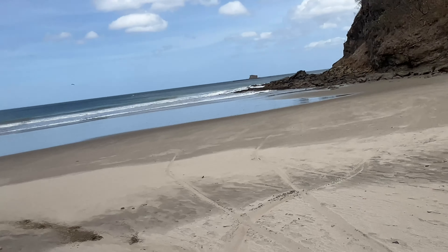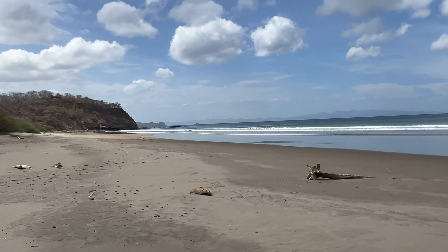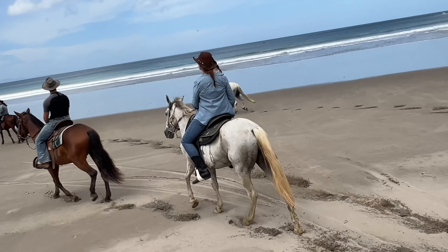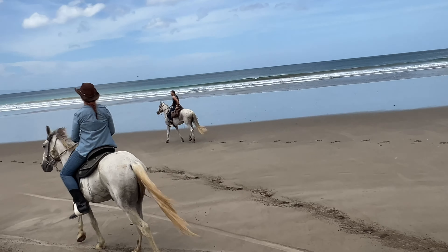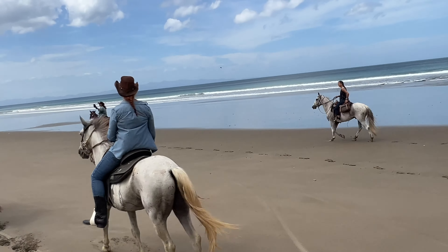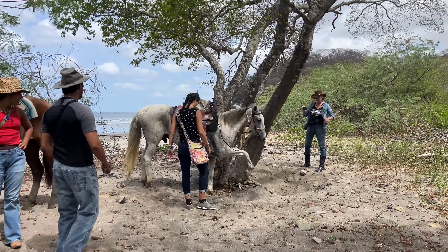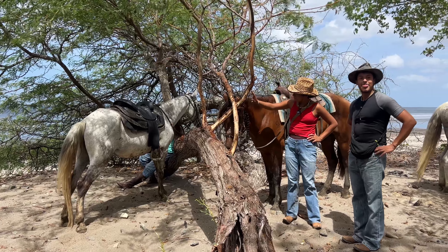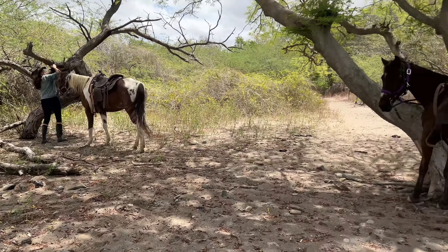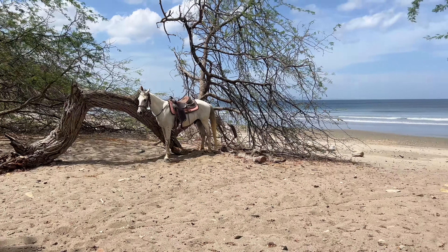And now we're at the beach — check this out. Beautiful, beautiful beach. We'll be running the horses up and down this beach once they check everything for safety — make sure there's no bottles on the beach that the horses could step on or anything.